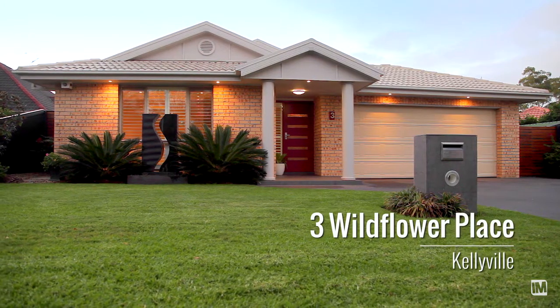Good afternoon, my name is Tony Hurrigan and I'd like to welcome you today to this sensational single-level property located at number 3 Wildflower Place, Kellyville. Let's head inside and check it out.